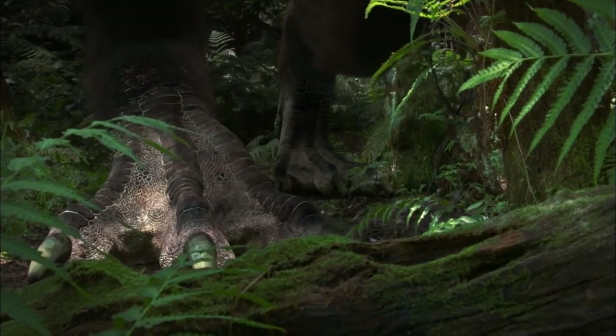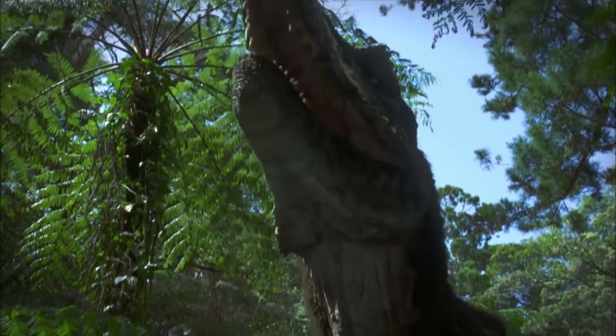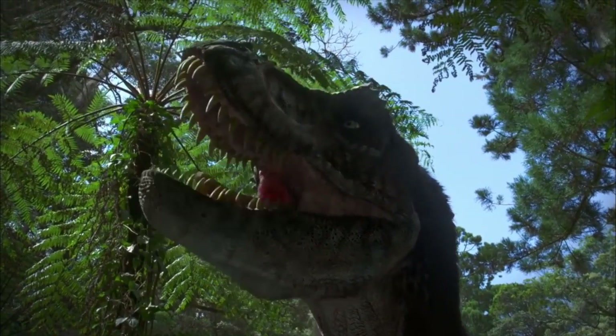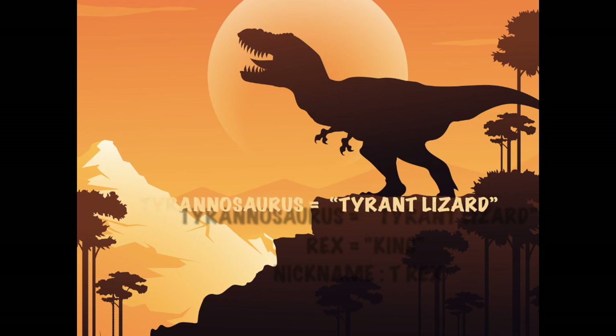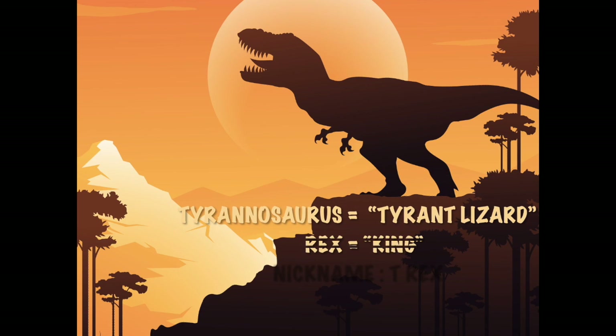So sit back and enjoy as I take you for a trip to a day in the life of the magnificent T-Rex. Its name was Tyrannosaurus Rex. The name Tyrannosaurus comes from two Greek words meaning Tyrant Lizard, and Rex means King in Latin. We often abbreviate Tyrannosaurus Rex as T-Rex.